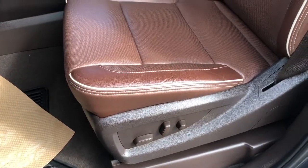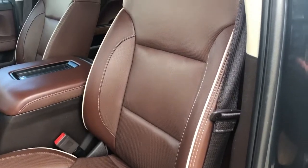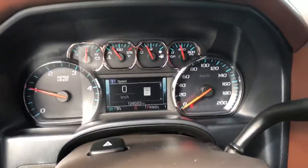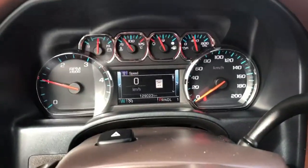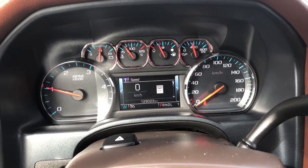Moving down the side of the driver's seat we have our power controls. We can also see the seat here in our saddle leather with our High Country trim on the headrest. Getting into the vehicle and looking above our steering wheel, we can see our display cluster with a digital information system in the center.